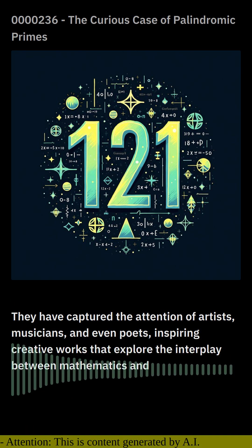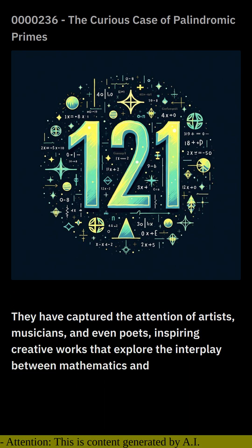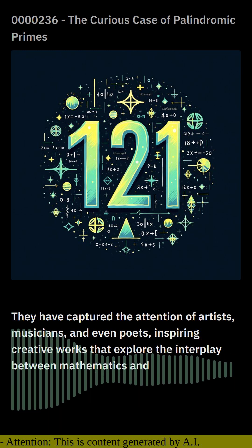Palindromic primes have found their way into literature, music, and art, adding a touch of mathematical elegance to various creative expressions.